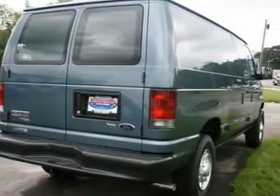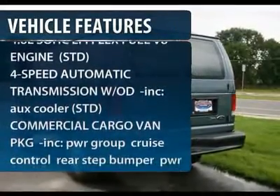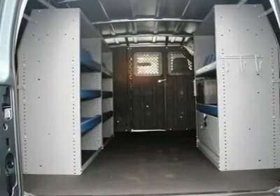Here are some of this vehicle's great options: stability control, traction control, anti-lock braking system, air conditioning, adjustable steering wheel, power steering, four-wheel disc brakes, AM FM stereo radio, bucket seats, intermittent wipers.